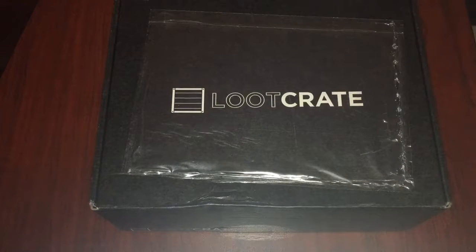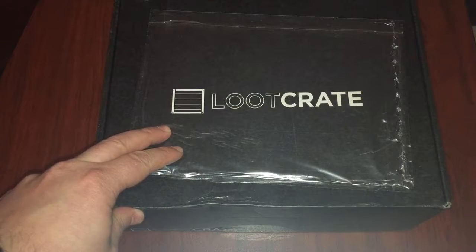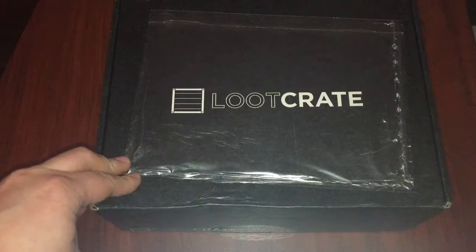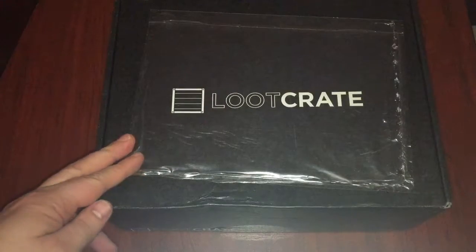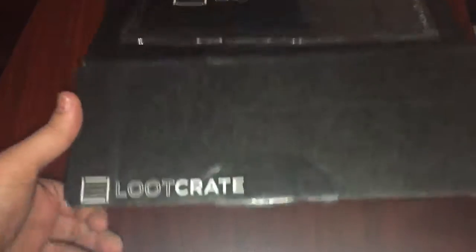Hey guys and welcome to another unboxing video of LootCrit. As you've been seeing, my YouTube channel has been a bit quiet, but it's not my fault — it's actually South Africa. The postal service that we've got is terrible. As you can see it's August and this will be July's LootCrit. So let's see what we actually got, and hopefully nothing's been stolen.